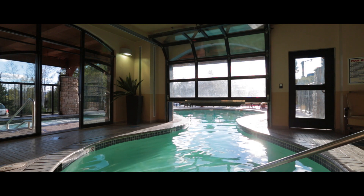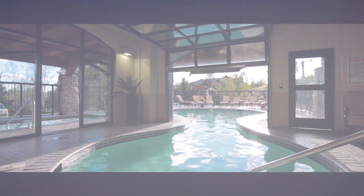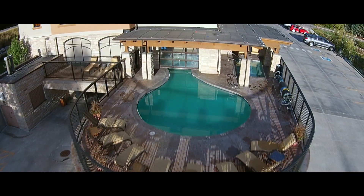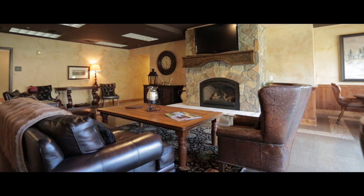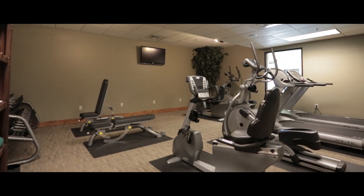Here at Highmark, we provide several amenities. We have an indoor-outdoor swimming pool, a covered outdoor hot tub, a guest lounge for gathering. We do a quick grab-and-go breakfast in the mornings during winter, and, of course, our fitness center.